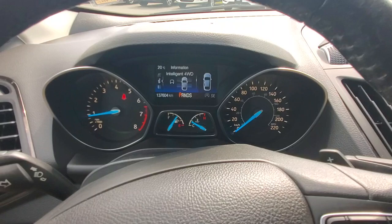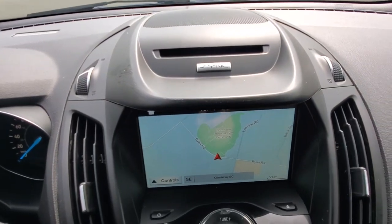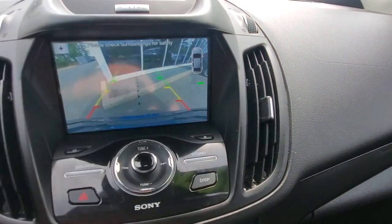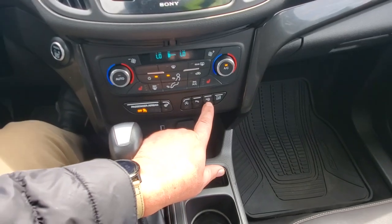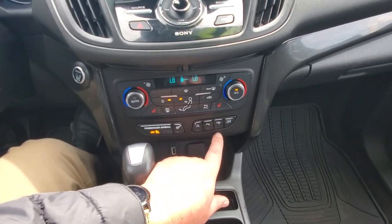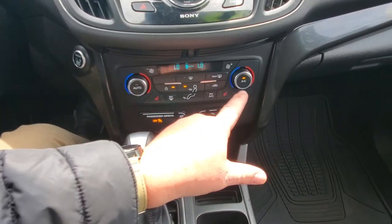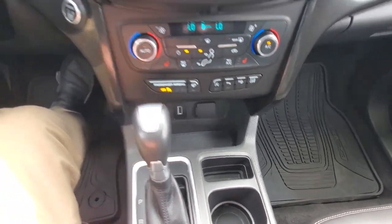This thing's only got just about 138,000 kilometers — tons of life left. There's your CD player up top, plus navigation and the backup camera when you put it in reverse. It's also got park distance control on the back, so it'll beep as you get closer to something. Down here you've got dual zone climate control, heated seats on both sides, a heated steering wheel, traction control, idle-off control, and parallel park assist. The paddle shifters let you shift through the gears right from the steering wheel — really, really nice.